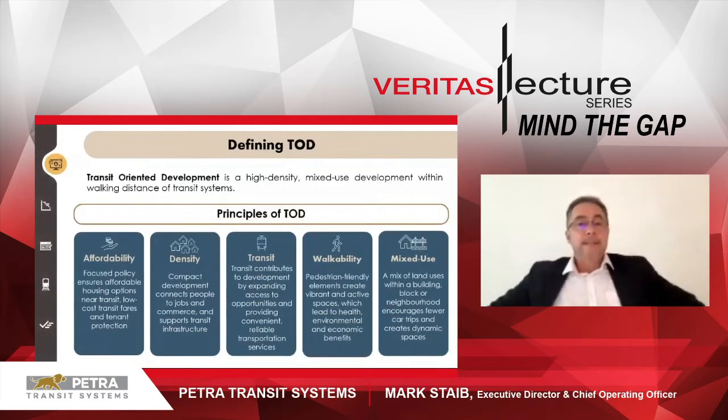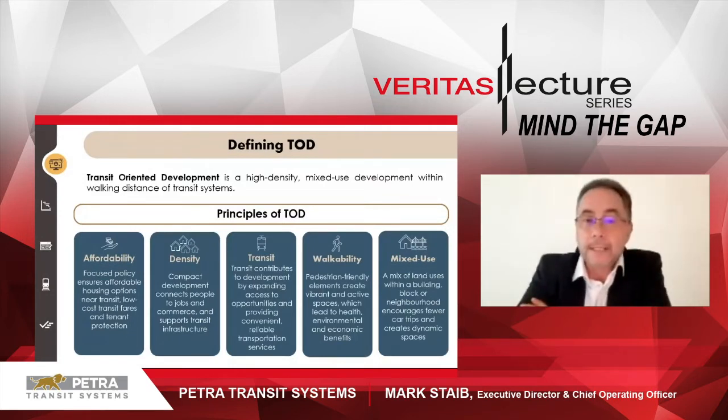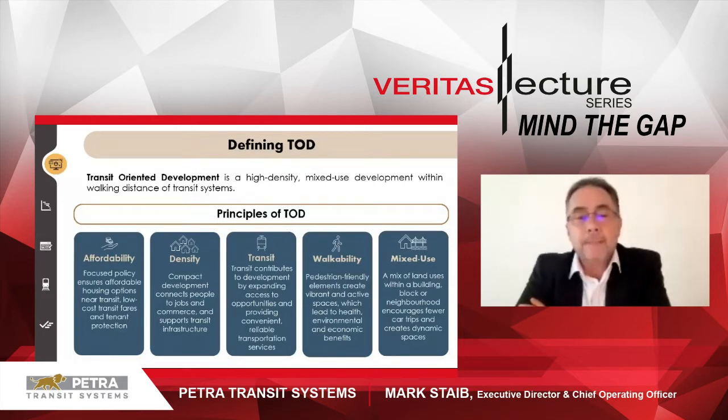Defining TOD. Transit-oriented development: a high density mixed use development within walking distance of transit systems. So the principles of TOD — affordability. Focus policy ensures affordable housing options near transit, low cost transit fares and tenant protection. The housing must be affordable and to enter a market acceptable norm. It's putting the right housing opportunities in for the right people you're trying to attract.